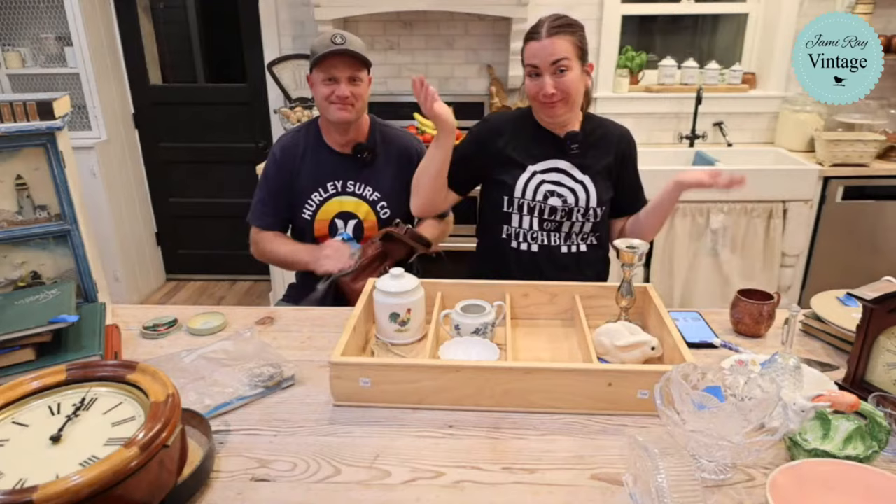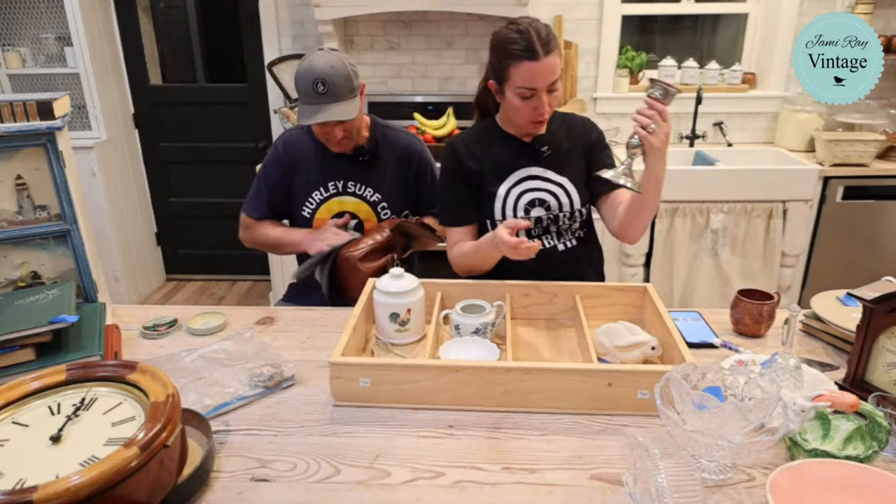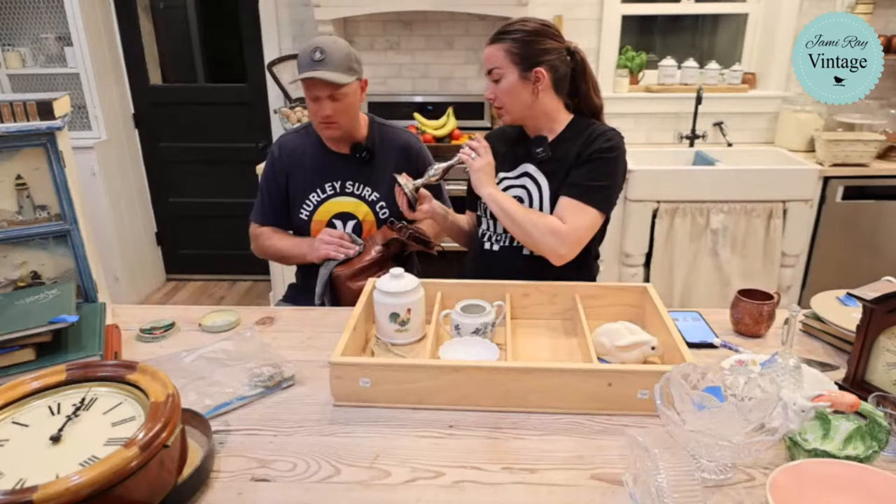This is a nice heavy candlestick that looks like pewter - it wasn't marked so we just listed it as metal. We paid a dollar for it and we're selling it for around $12.95 to $16.95.